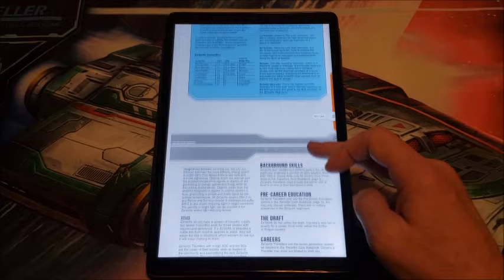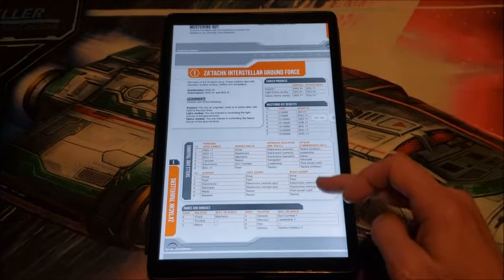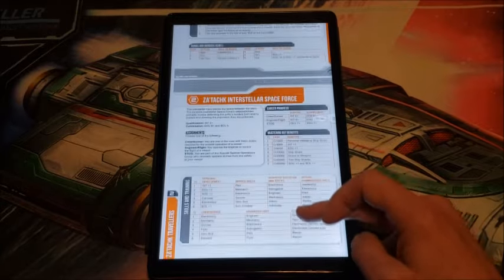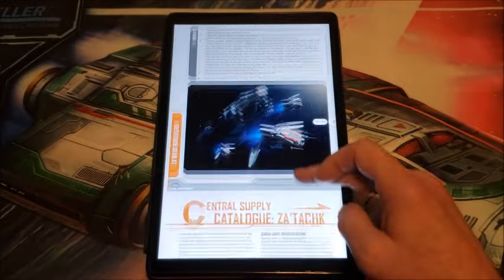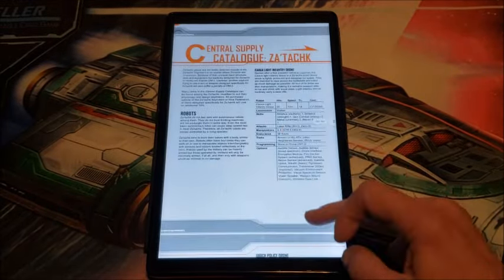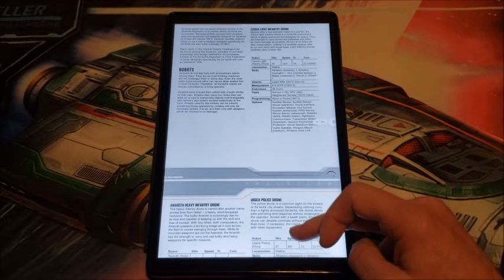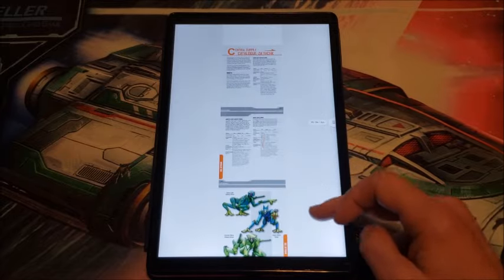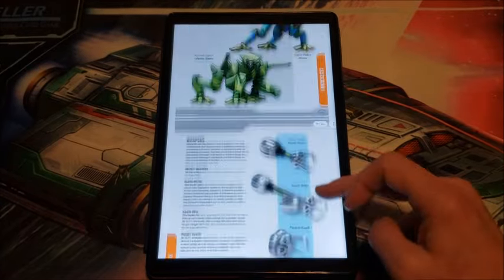For Zatach Travellers we get a nice look at their traits, background skills, pre-education, and roleplaying as a Zatach. Then we have career options: the Zatach Interstellar Ground Force and the Zatach Interstellar Space Force. We also get a Central Supply Catalog for the Zatach, which I liked. They use drones a lot since they are personally not great fighters, so there are a lot of robots and drones used in their military and policing.